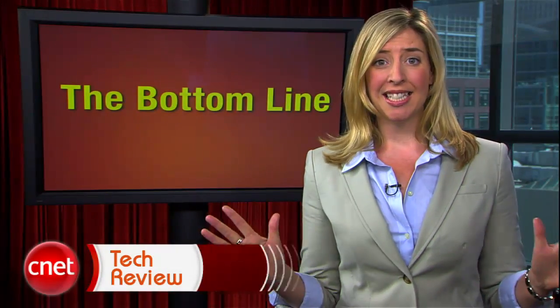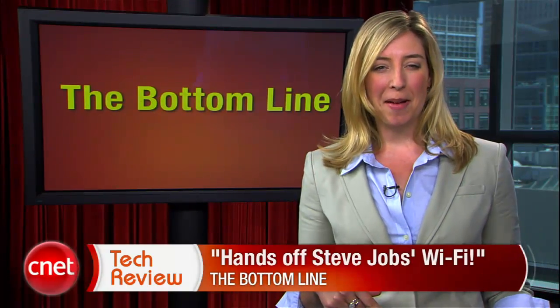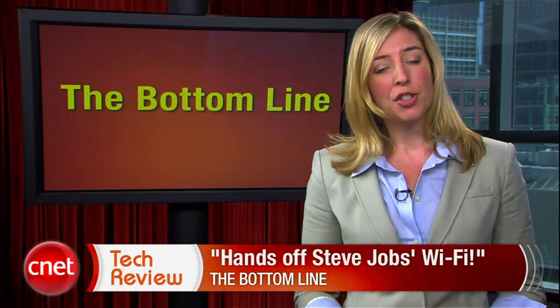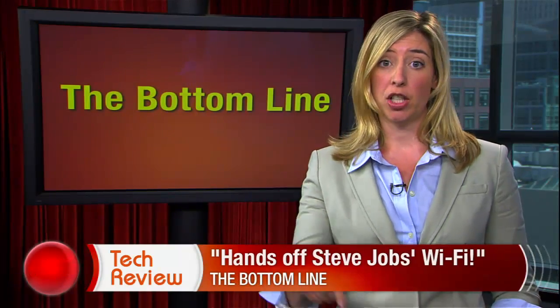The bottom line this week: hands off Steve Jobs' Wi-Fi. When he asked everyone to put their laptops down, I felt like I was in elementary school and the whole class got in trouble and had to put their heads down on their desks. And just for the record, I was using 3G on my phone — not my fault, Steve.